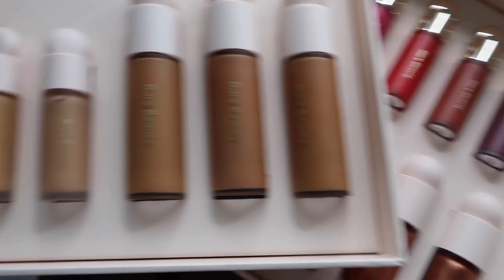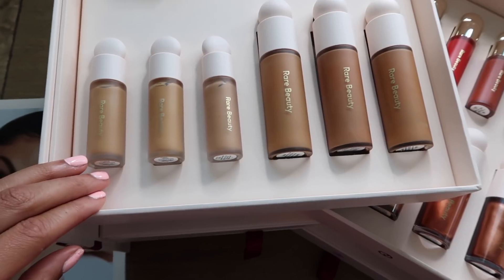Then there's the liquid touch brightening concealer — it's $19, a moisturizing buildable concealer that melts seamlessly into the skin for undetectable cake-free coverage, also available in 48 shades. So you're not going to have any problem trying to find your shade. I'm going to test out the undertones. I'm really thinking that color 380W is going to be my shade, but we'll get to that in a minute.